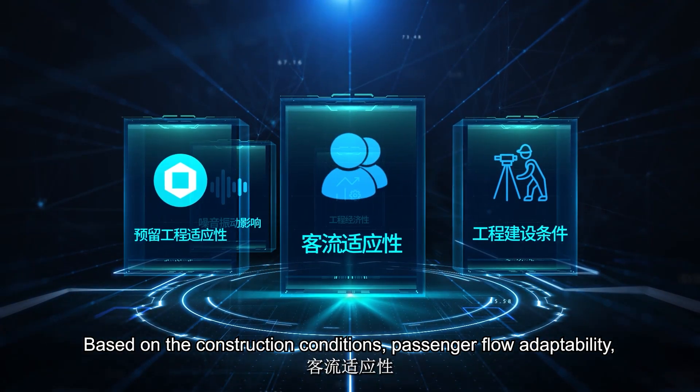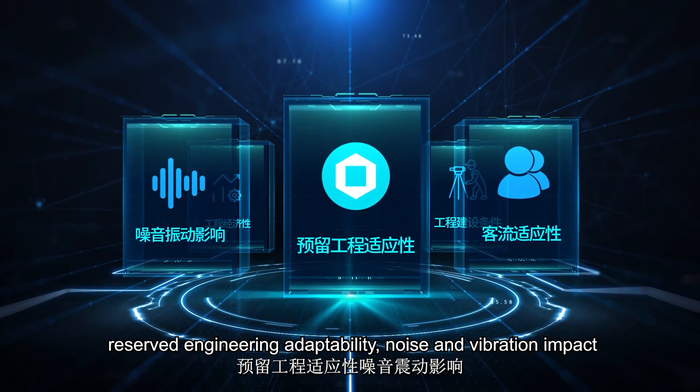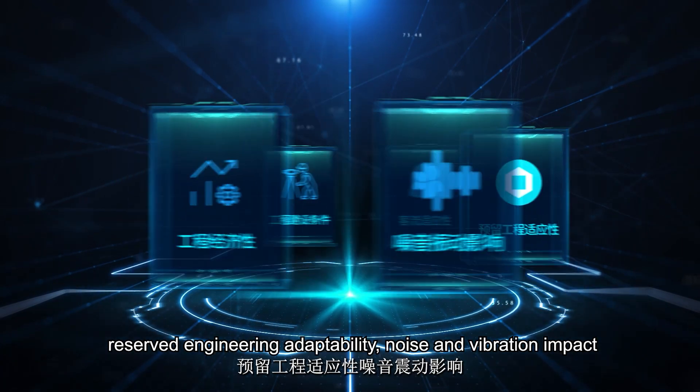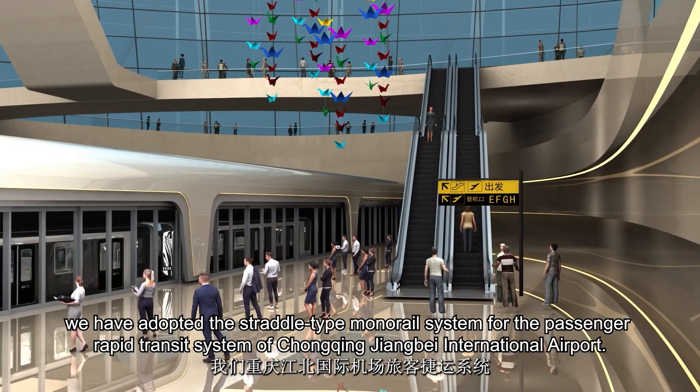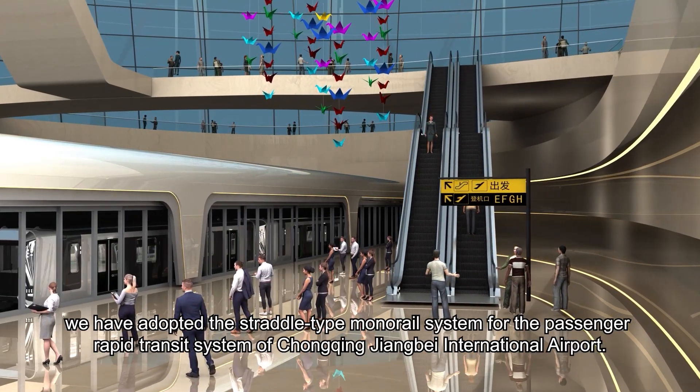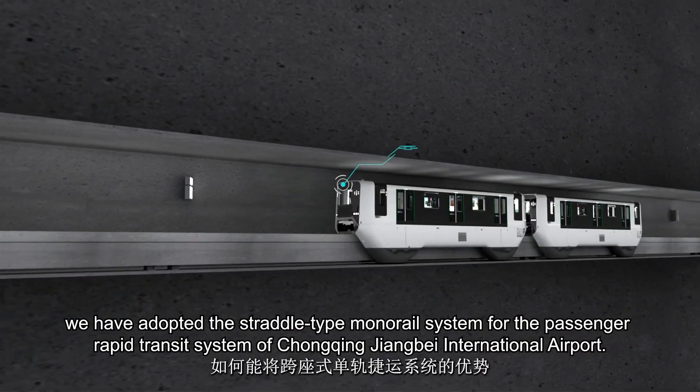Based on the construction conditions, passenger flow adaptability, reserved engineering adaptability, noise and vibration impact, and engineering economy, we have adopted the straddle-type monorail system for the passenger rapid transit system of Chongqing Zhangbei International Airport.